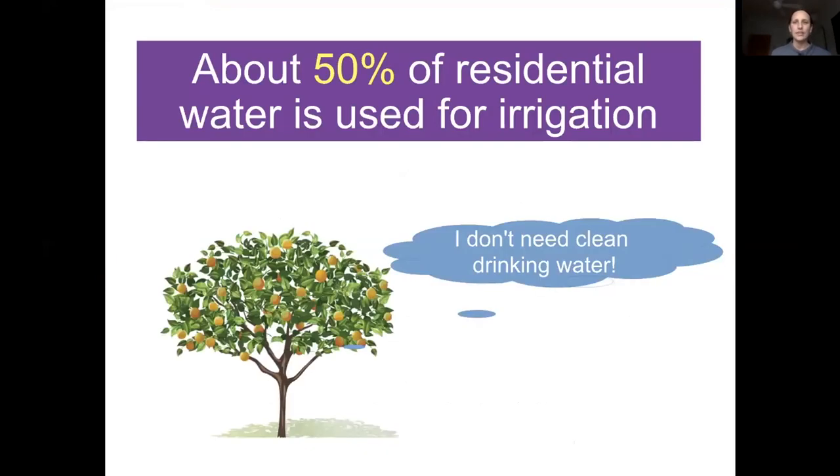We're going to start talking about greywater and different water sources. We really don't need to be using our potable supply for everything — plants, for example, don't need clean drinking water. They can be perfectly happy with other sources, but there are definitely things to know.